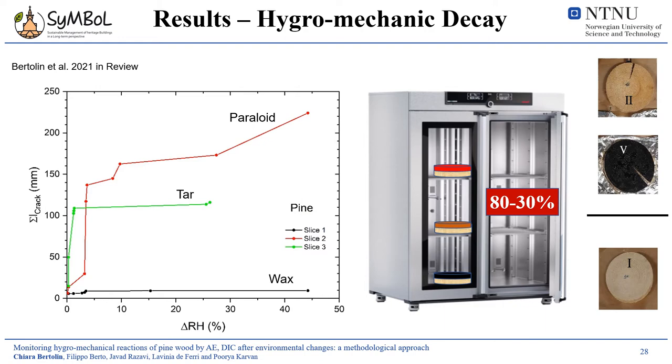This plot highlights the hygromechanical change inside the slice. On the x-axis you have the humidity gradient, and on the y-axis the crack propagation caused by these humidity gradients on the three different coated slices. It is clear also from the picture that the wax coating — reported as the black line, labeled L1 — was not subjected to macro crack formation. While both the paraloid — reported as the red line, labeled L2 — and the tar — reported as the green line, labeled L5 — were subjected to macro crack formation, as visible from the picture after the test.